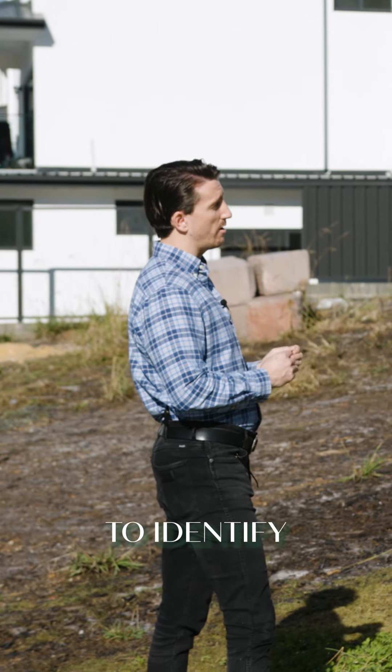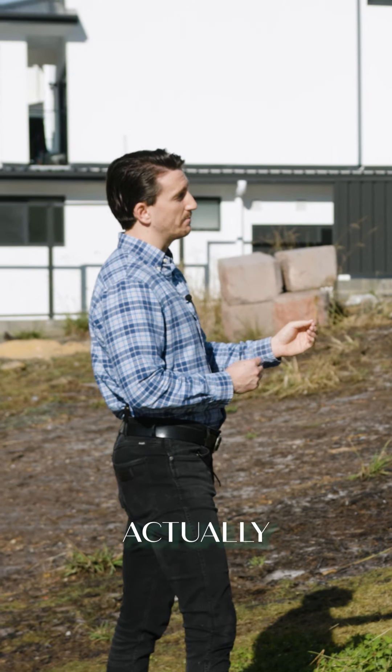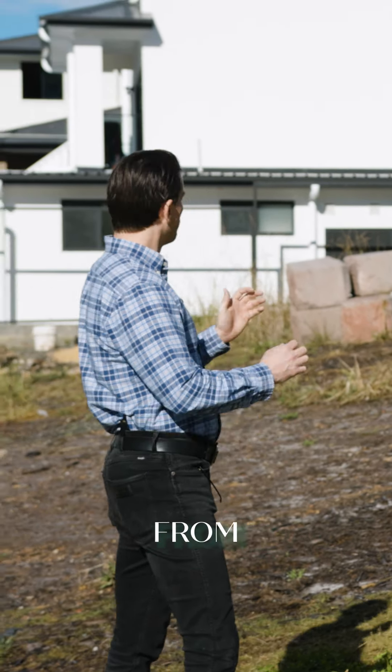If you're buying a vacant block of land but have questions about the building process, this video is for you. Anna here from Bell Property in Newcastle. Tom here from Domain Homes in the Hunter. We're here today to talk about our designs, walk through some building options, talk about pricing and getting the best out of this block of land.